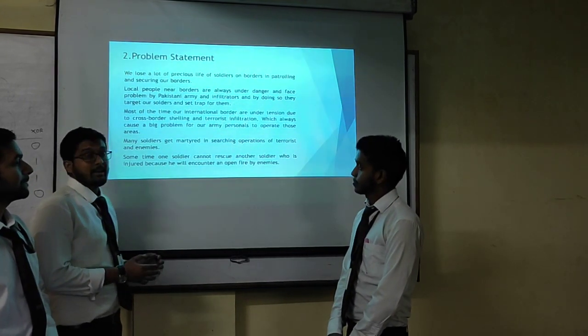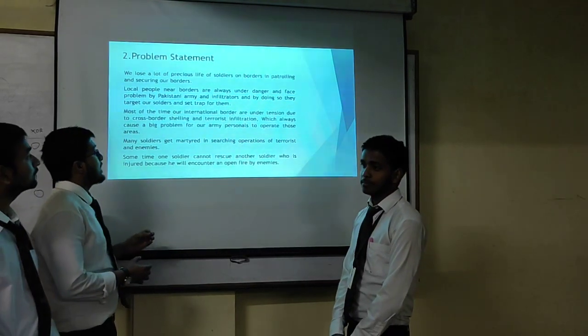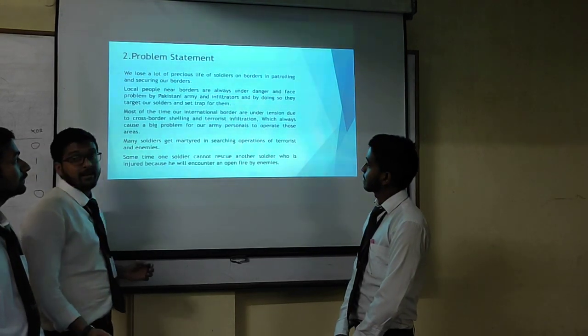Sometimes soldiers cannot rescue another soldier who is injured because they will encounter fire. And many soldiers get killed in search operations targeting terrorists and enemies.